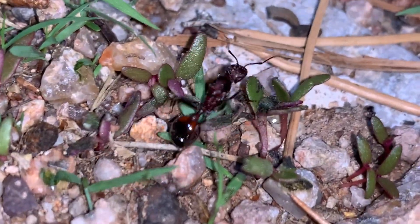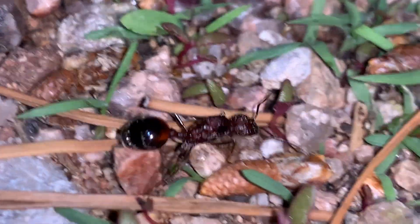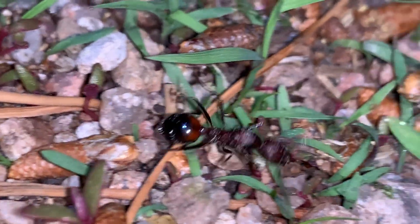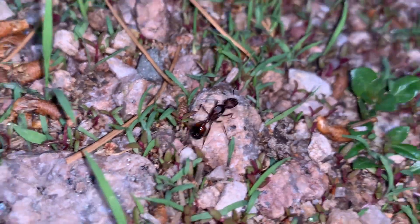And I think this is species Barbados — harvester ant. Also very common in the yard.